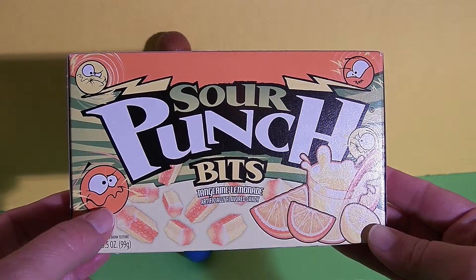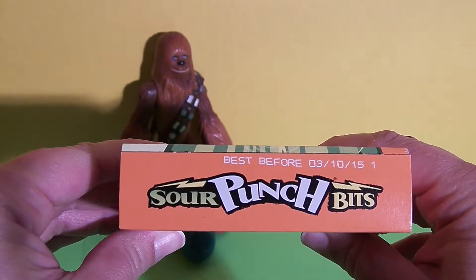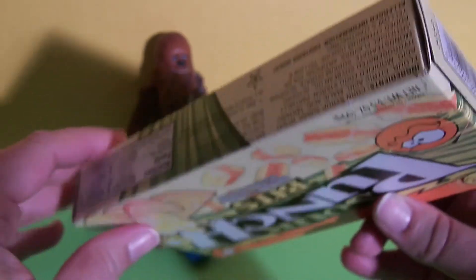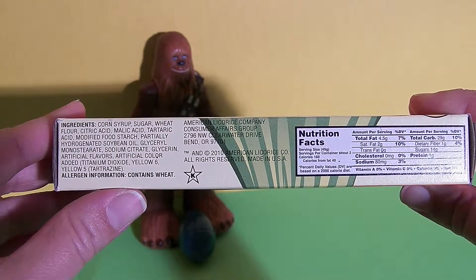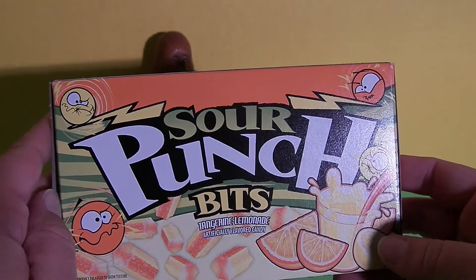I love these cute little guys with the sour faces. This is what the side looks like. Here's the other side and the end. This is the end with the nutrition facts and the list of ingredients.